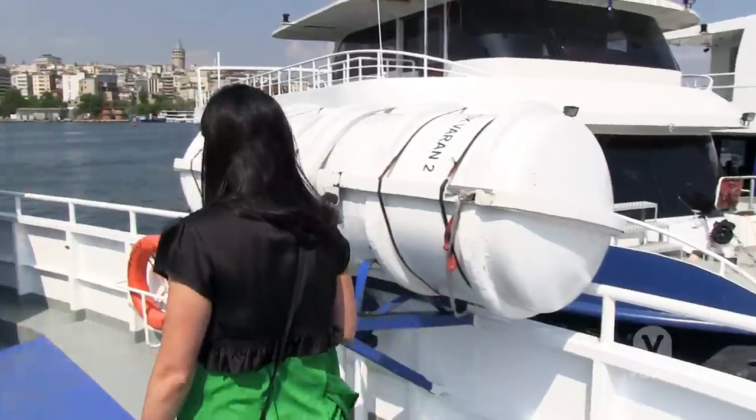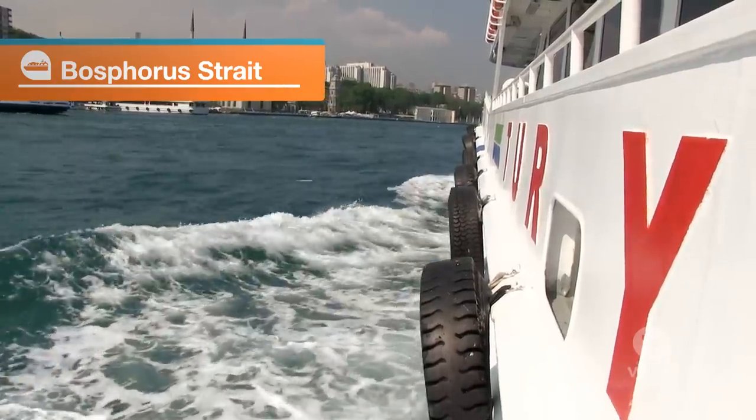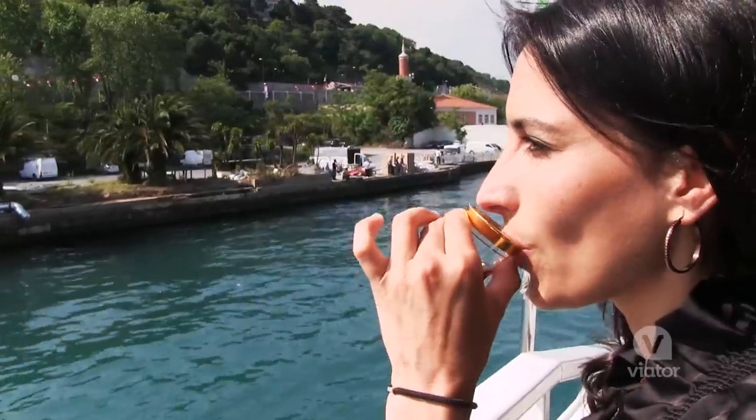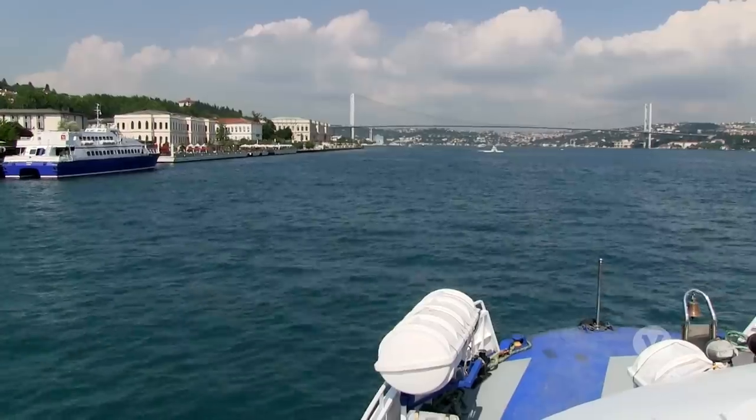Now we're going on the second part of the tour, which is a boat ride down the Bosphorus. In Istanbul they serve tea everywhere you go, so even though it's a warm, sunny, beautiful day, I'm served hot tea as a way of welcoming me to the boat cruise.